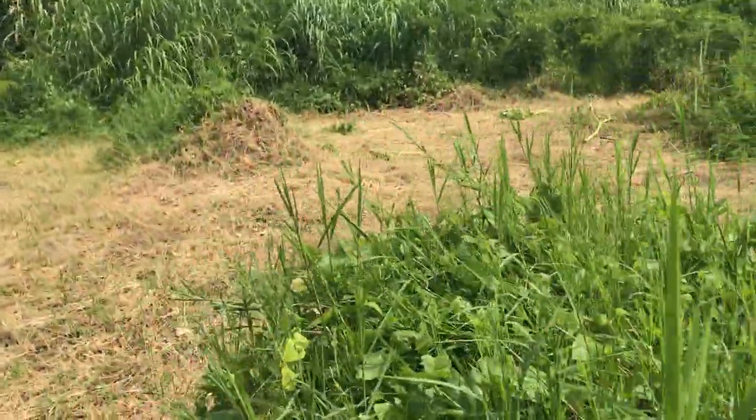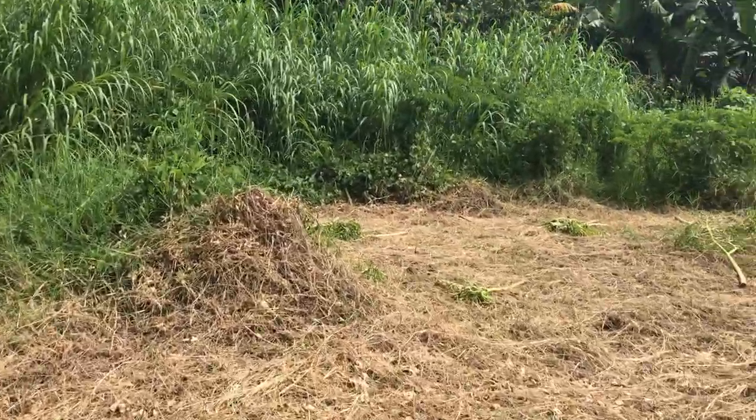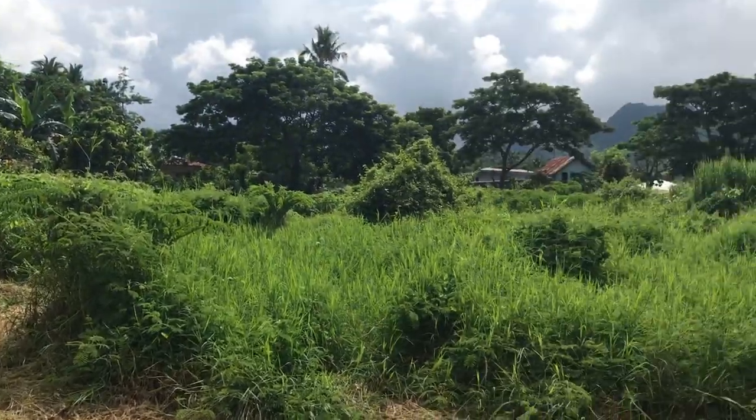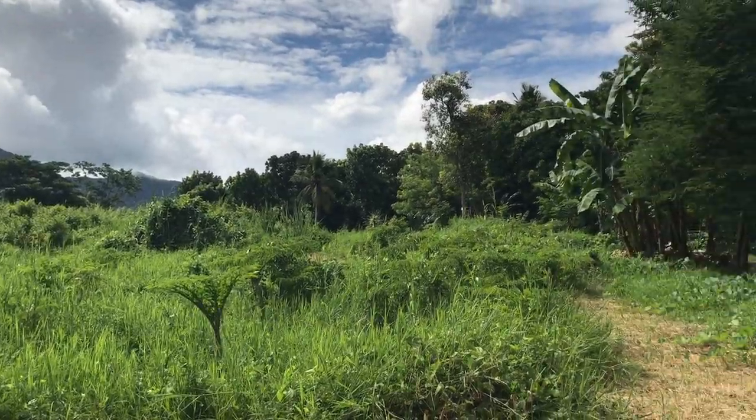There's a mound of soil here that has been cleared because it's mushroom season, so they will harvest mushrooms from here. From here as well you can still see the mountain — it's perfect, it's really nice.